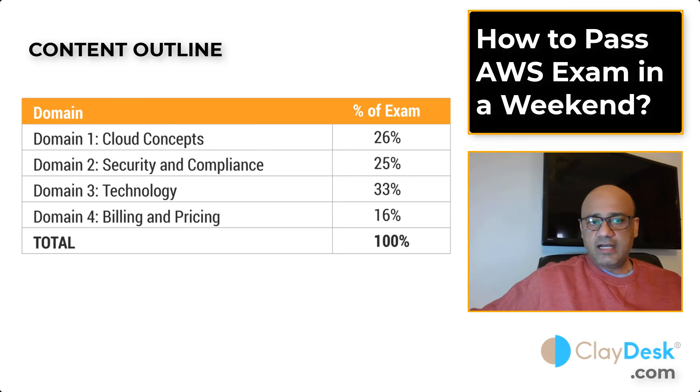To pass this exam in a weekend, focus primarily on Domains 1, 2, and 3, but you'll cover all four domain areas. Even if you're not fully fluent in one domain, it's not critical since the passing score is 700 out of 1,000. Scoring more than 70% means you pass, and passing validates that you have a solid understanding of AWS cloud infrastructure and its various services.